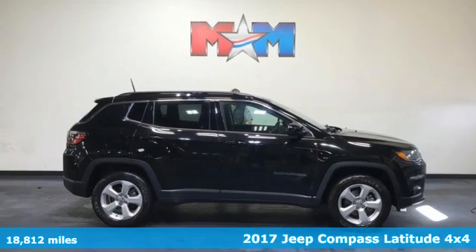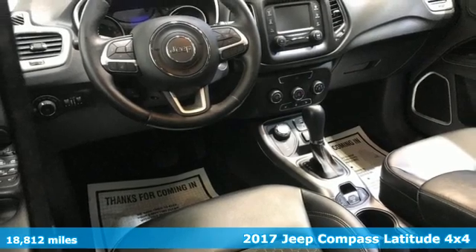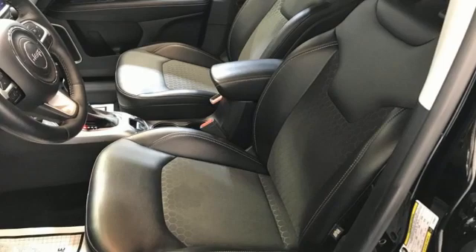It's a 2017 Jeep Compass X. The adventure you're dreaming of becomes a reality in this Compass. It comes with the features you need, and better yet, want.